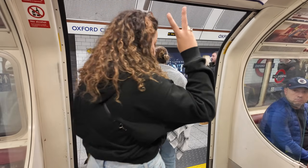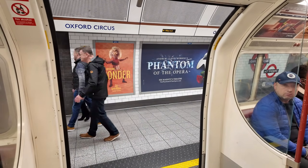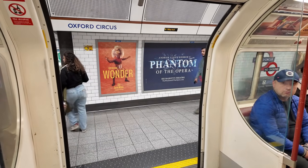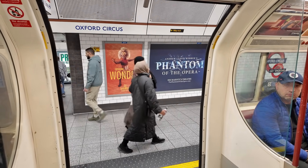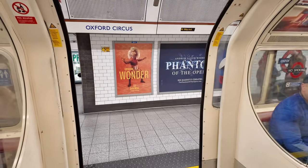There's an Oxford Circus Station. For those of you who are unfamiliar, a circus is a road junction.